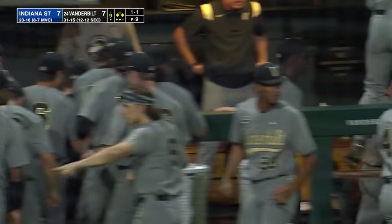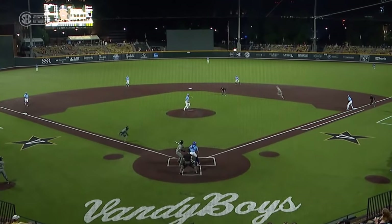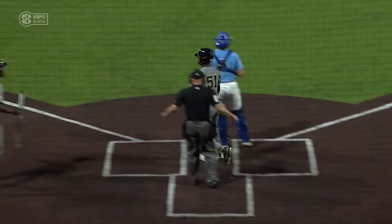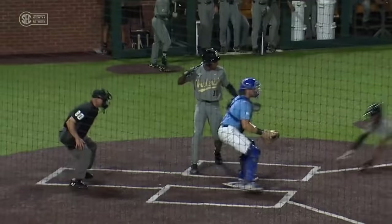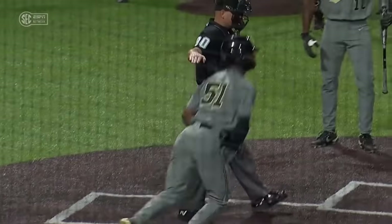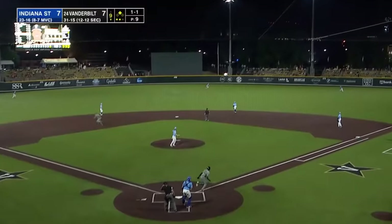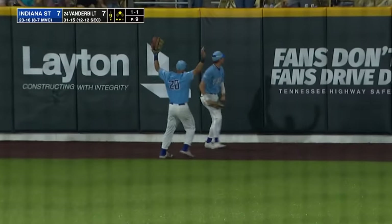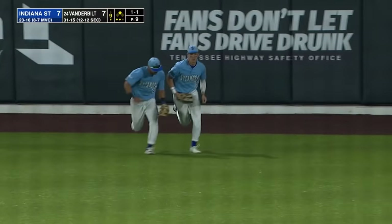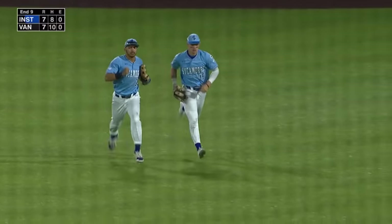I was looking down at my notes and by the time I looked up, Enrique Bradfield had stolen home. That speed — he also had the option because Spencer the pitcher was actually looking at Spencer Jones stealing from first base. Pitch to McKenzie — fly ball deep right center field, to the track, and caught on a fantastic catch in center field. Seth Girdley saves the day for Indiana State.